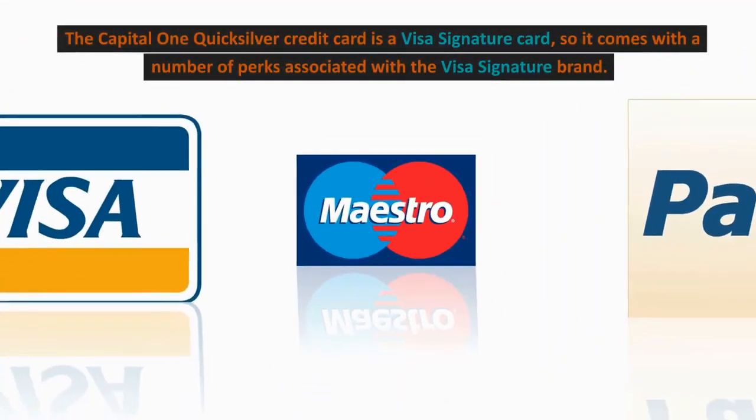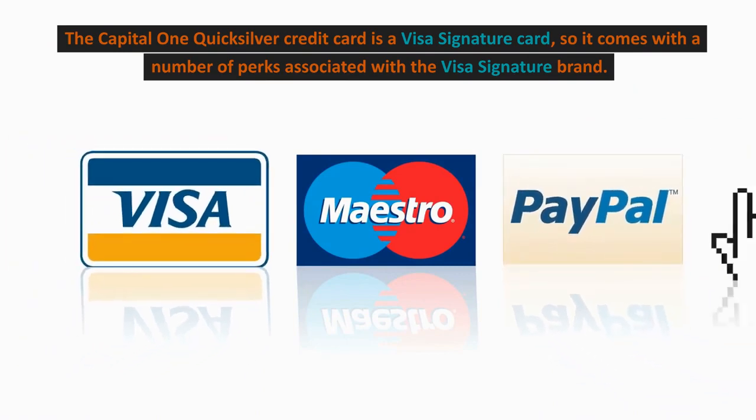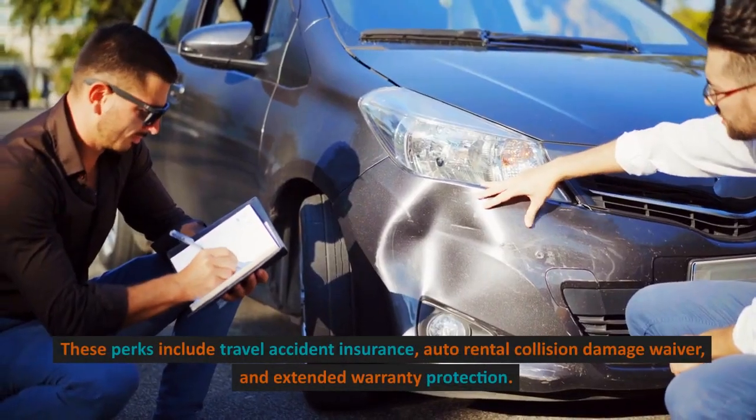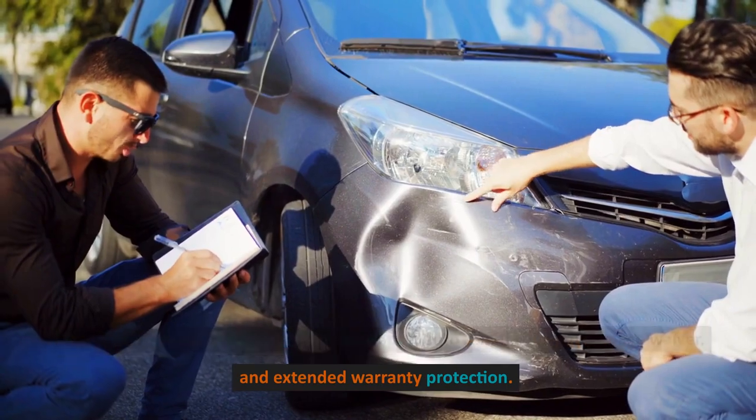6. Visa Signature Benefits. The Capital One Quicksilver credit card is a Visa Signature card, so it comes with a number of perks associated with the Visa Signature brand. These perks include travel accident insurance, auto rental collision damage waiver, and extended warranty protection.